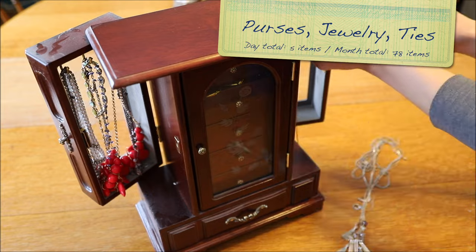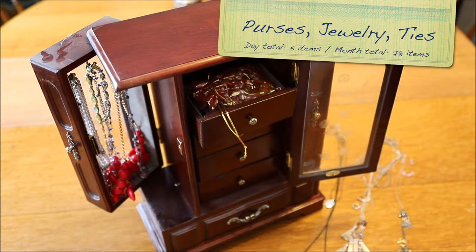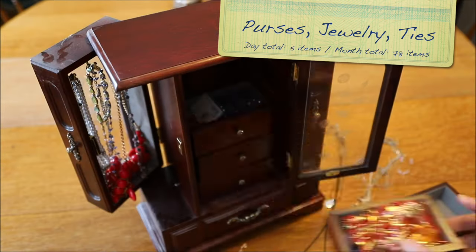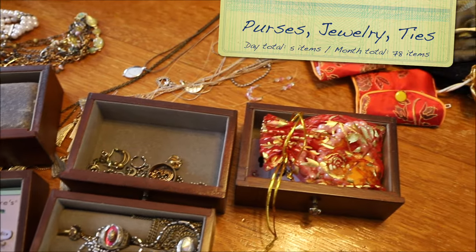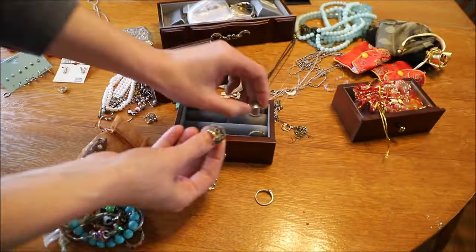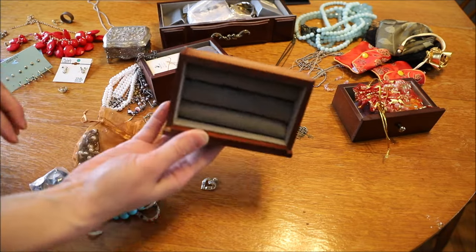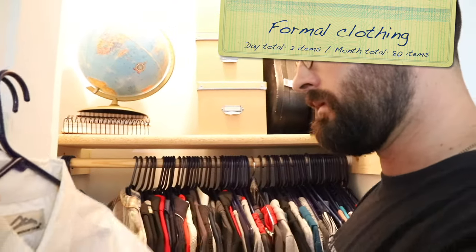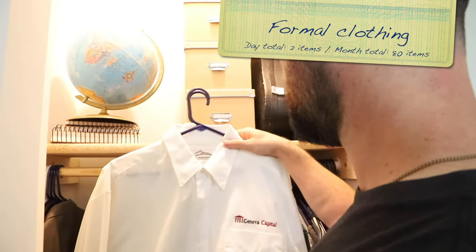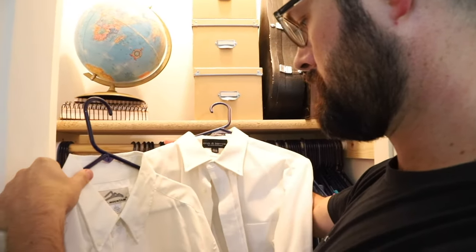Purses, jewelry, or ties — these are the categories to tackle on day eight. Search out five total items from any of these groups or a couple from each. For day nine, pull out any formal clothing you may have worn in the past but have no use for now: cocktail dresses, ball gowns, suits, or button-up collar shirts. Find two items to donate for someone else to enjoy.